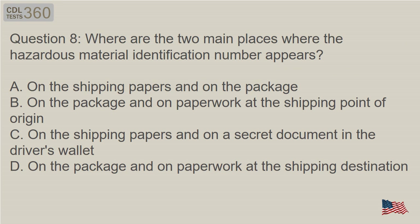Question 8: Where are the two main places where the hazardous material identification number appears? A. On the shipping papers and on the package. B. On the package and on paperwork at the shipping point of origin. C. On the shipping papers and on a secret document in the driver's wallet. D. On the package and on paperwork at the shipping destination.